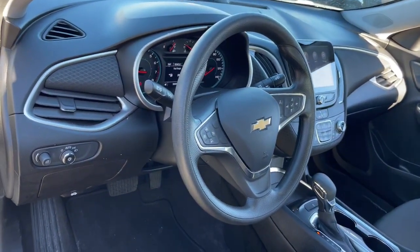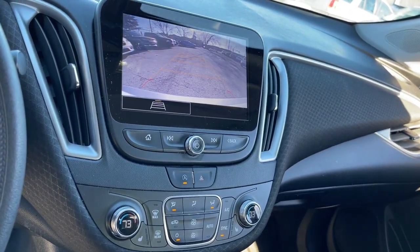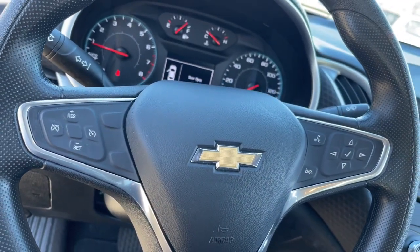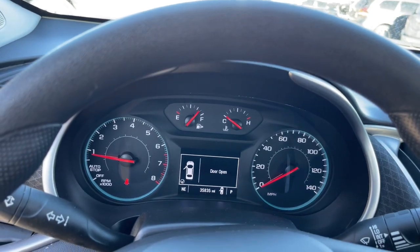The following are some of this vehicle's highlighted options: wireless Apple CarPlay and/or Android Auto, keyless entry, premium sound system, heated mirrors, satellite radio, steering wheel audio controls, aluminum wheels, heated front seats, alarm, and electronic stability control.